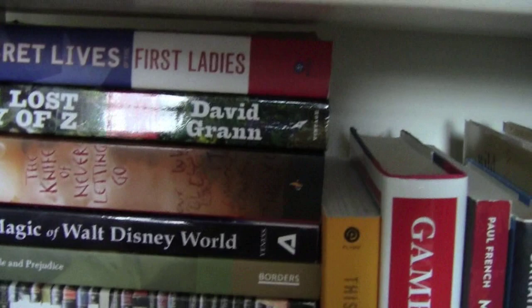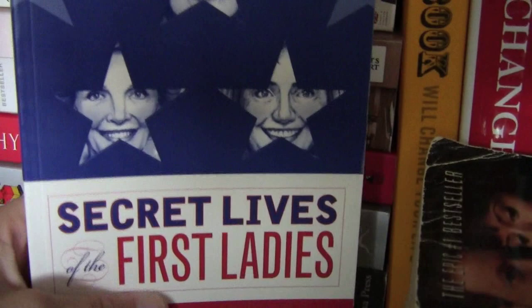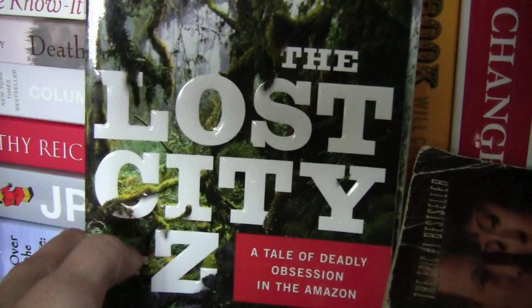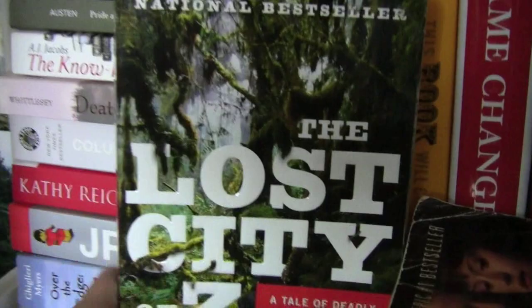I have The Secret Lives of First Ladies by Cormac O'Brien. It talks about the different First Ladies with each president — cool things about them, what they did, fun stuff, since the presidents usually get a lot of focus and not the First Ladies. And I have The Lost City of Z by David Grann. It's a nonfiction book about the Amazon and looking for the Lost City of Z where there's supposed to be treasure. This is a really good book if you're into nonfiction adventure stories.